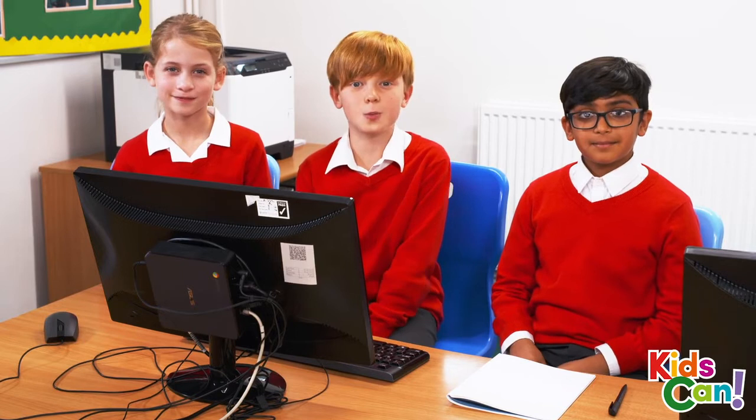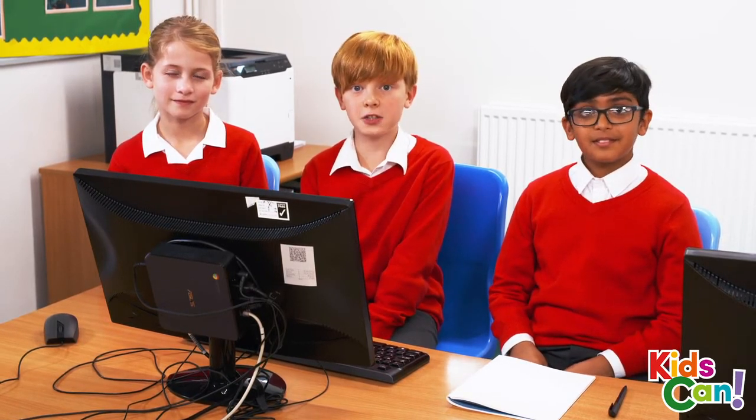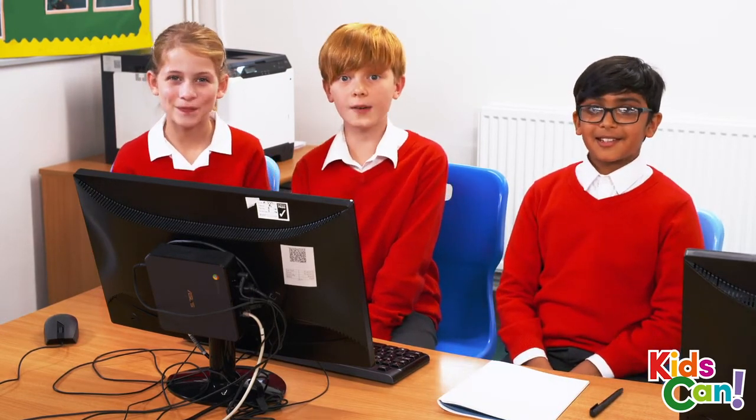Hi! We are here at the computer. The quiz is about to begin. It's very exciting. We've got a pen and some paper to write our answers. We're ready! OK, it's starting... Good luck everyone!